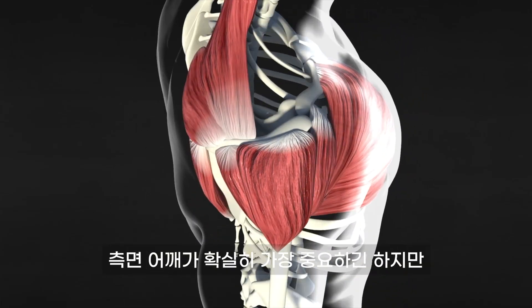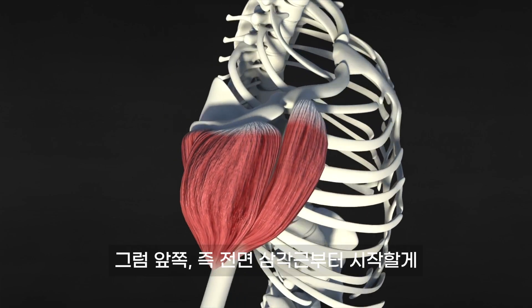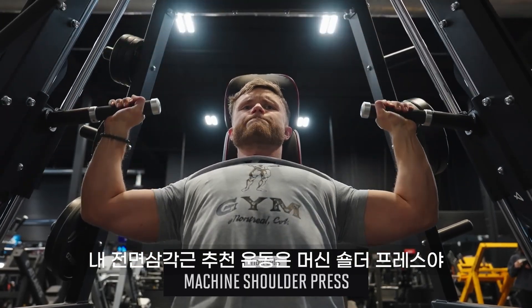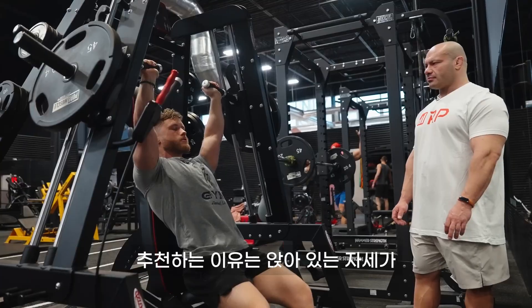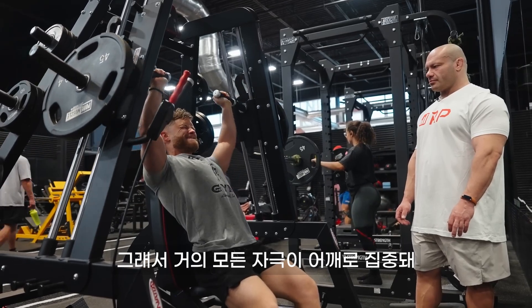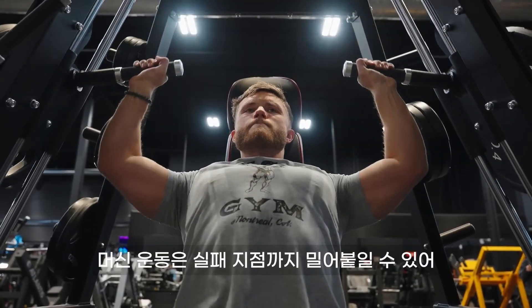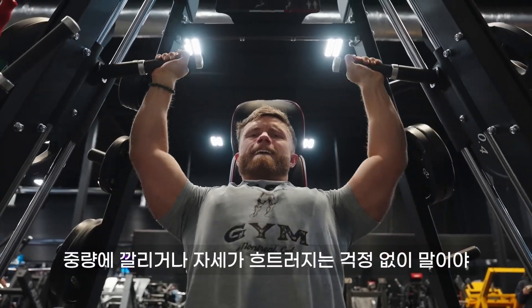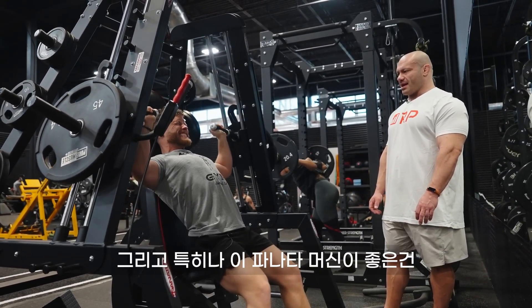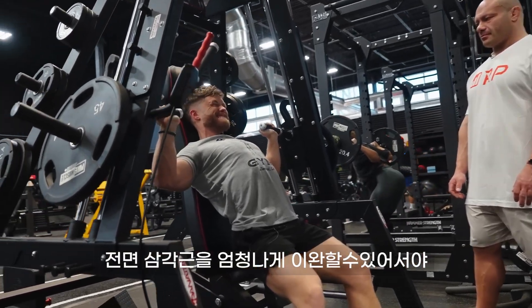So while the side delts are clearly the most important, the other two heads still complete the 3D look. Let's start with the anterior or front head. My number one exercise here is a machine shoulder press — being seated increases stability, which ensures virtually all the tension is directed to the shoulders where you want it.